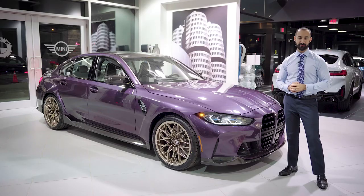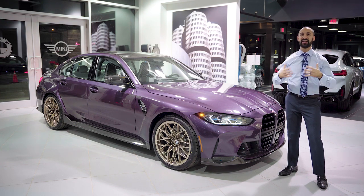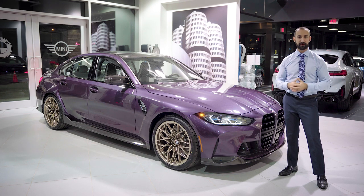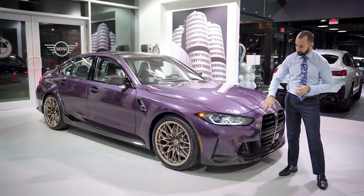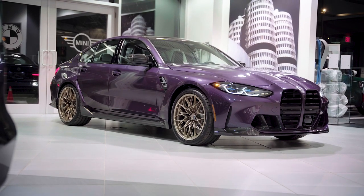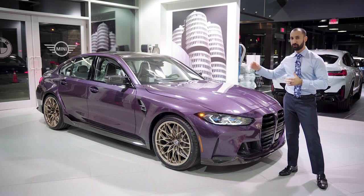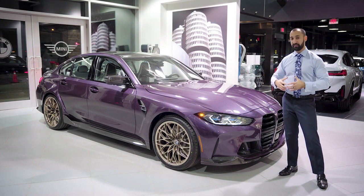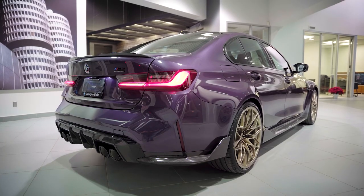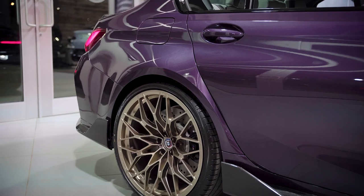Now let's talk about the insane amount of carbon fiber on this particular car. Not only was there a whole bunch that was stock, but we added so much more. The carbon pack — which is $10,500 on this car — includes the carbon fiber inlays, the roof, the mirror caps, and the rear diffuser, along with on the interior the beautiful carbon fiber bucket seats and center trim. The additions we've gone ahead and added are the front skirt, the widened side skirts that give you a really nice flare, and the winglets on the back as well.